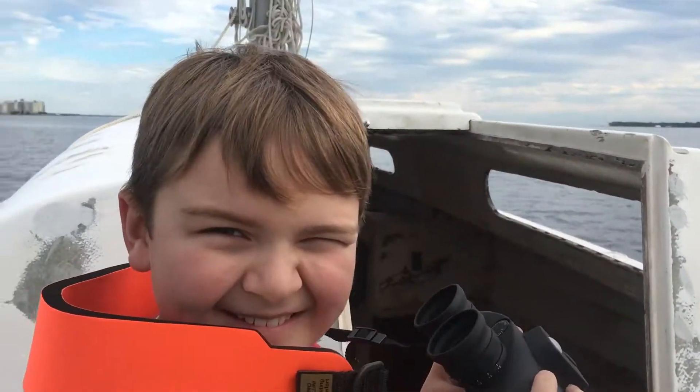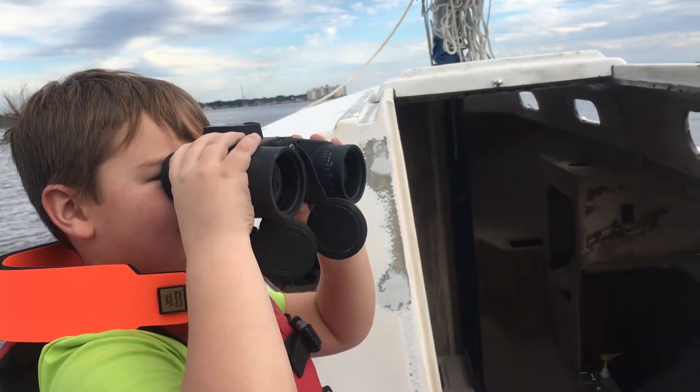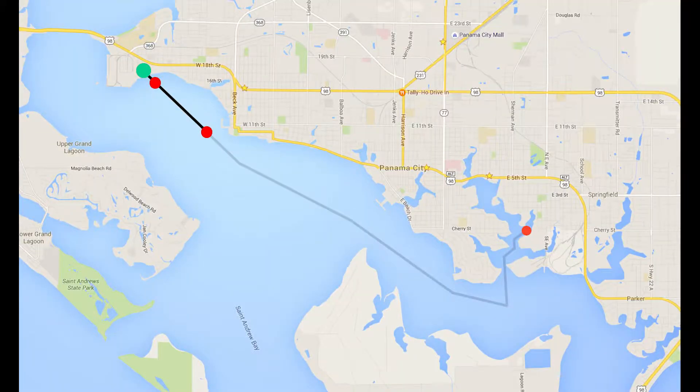I was still hopeful we could make it to the boat yard just going at this slower speed. About 3:30 in the afternoon and a mile into our seven-mile journey, I knew we were not going to make it to the boat yard before dark.